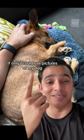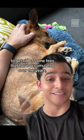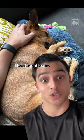If only I could use pictures of my dogs to get rid of some fees that I've accumulated over the years, like student loans.